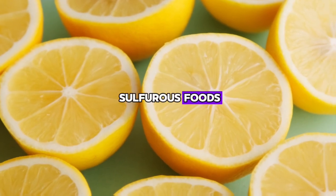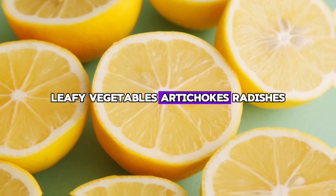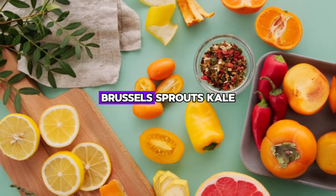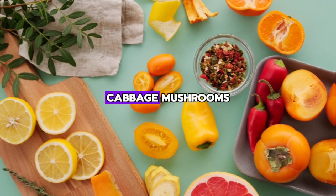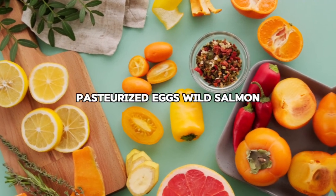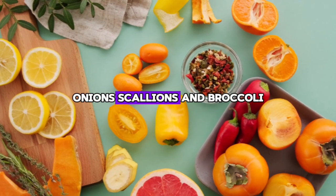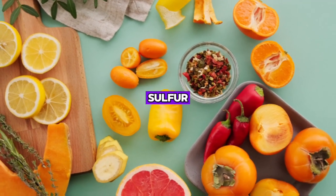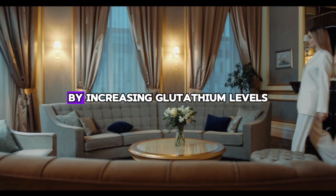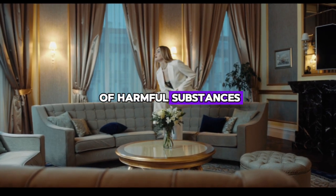Step two: use bitter and sulfurous foods. Include foods such as green leafy vegetables, artichokes, radishes, garlic, broccoli, Brussels sprouts, kale, cabbage, mushrooms, pasture-raised eggs, wild salmon, oily fish, walnuts, onions, and scallions. Sulfur-rich foods can help reduce fatty deposits in the liver by increasing glutathione levels and supporting the detoxification of harmful substances.